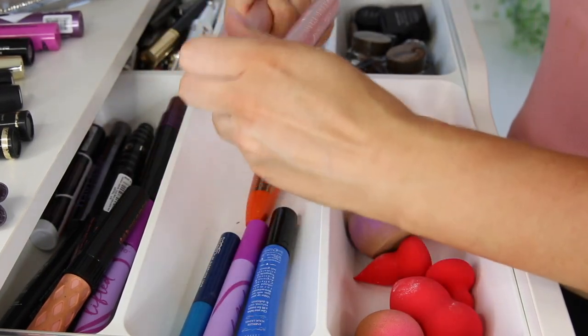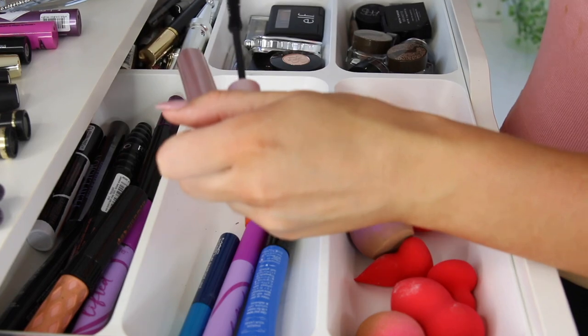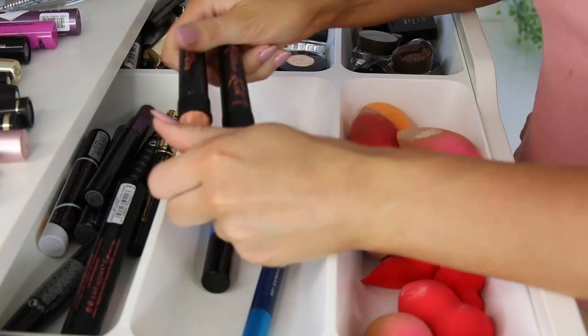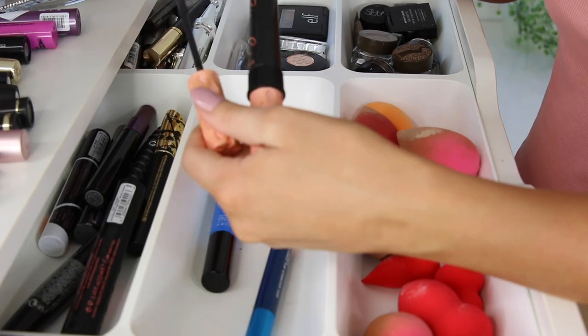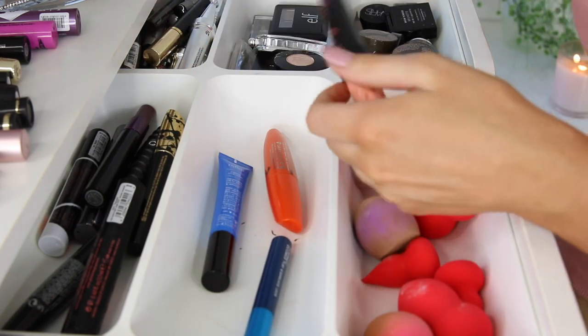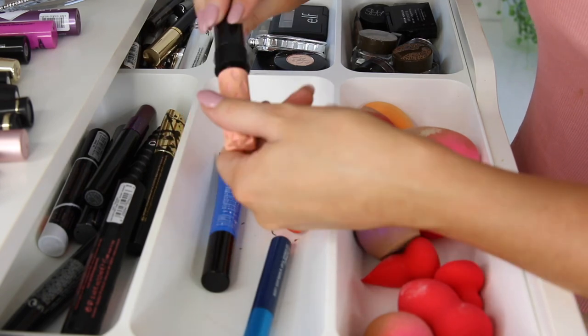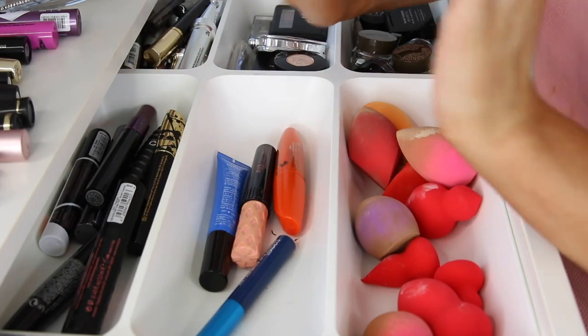I'm going to see which one is the wettest out of these two — that one looks good, and so does that one. There's a massive box behind me where I have makeup I'm yet to use. We also have two Roller Lashes from Benefit — oh my God, that one is fully empty, so that's going. Then we have another one that's probably empty — no, that one's all right. That's all for the mascara drawer. I'm going to keep the rest.